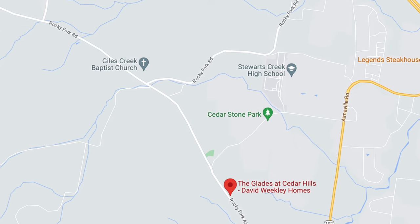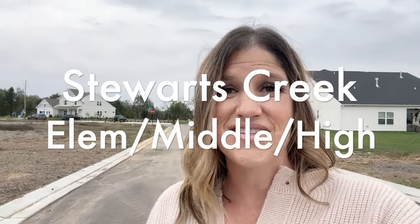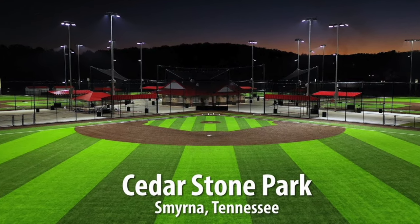It's also going to be walking distance to Stewart's Creek schools. If you have kids and schools are important to you, look those up — it's Stewart's Creek triple schools: elementary, middle, and high school, all walking distance to this neighborhood, which is really fantastic. And it's also going to be walking distance to Cedar Stone Park, which is located right here as well. So a lot of great things within walking distance.